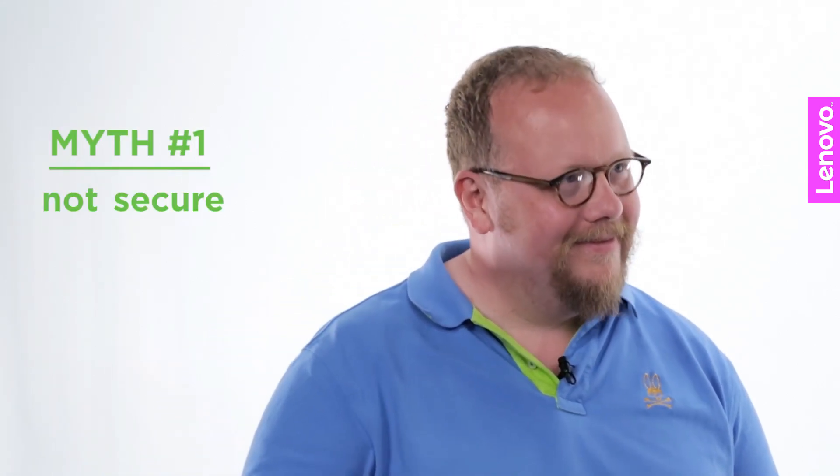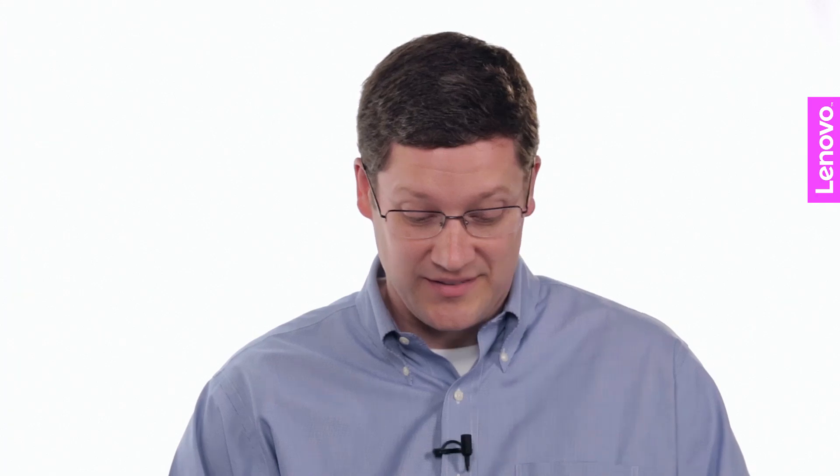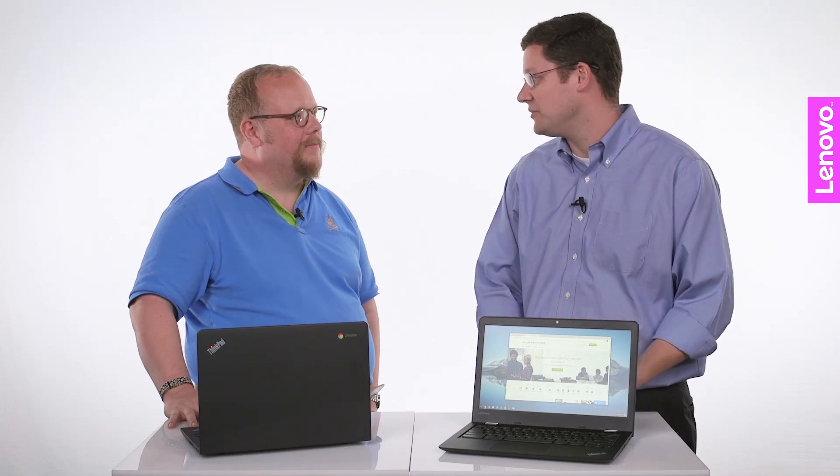Not secure? Not true. Chrome OS has been designed from the ground up to be secure. Everything stored locally is encrypted, and all your communication to the cloud is encrypted. So if you were, heaven forbid, to lose your Chromebook, all that data is secure, and you just need another Chromebook to log in and it's instantly your device.